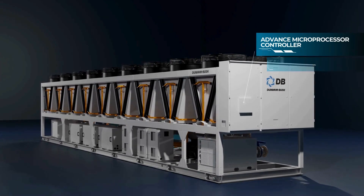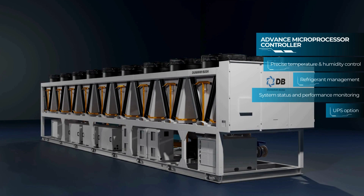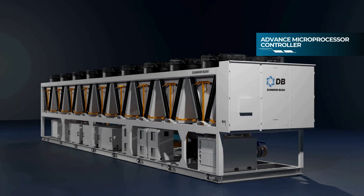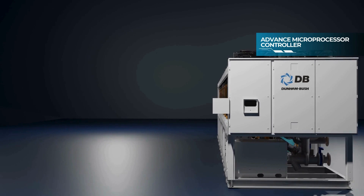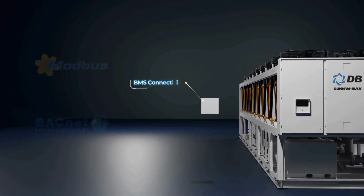The advanced microprocessor controller can precisely control temperature, humidity, and refrigerant, and monitor system status and performance. It is compatible with BMS connectivity.